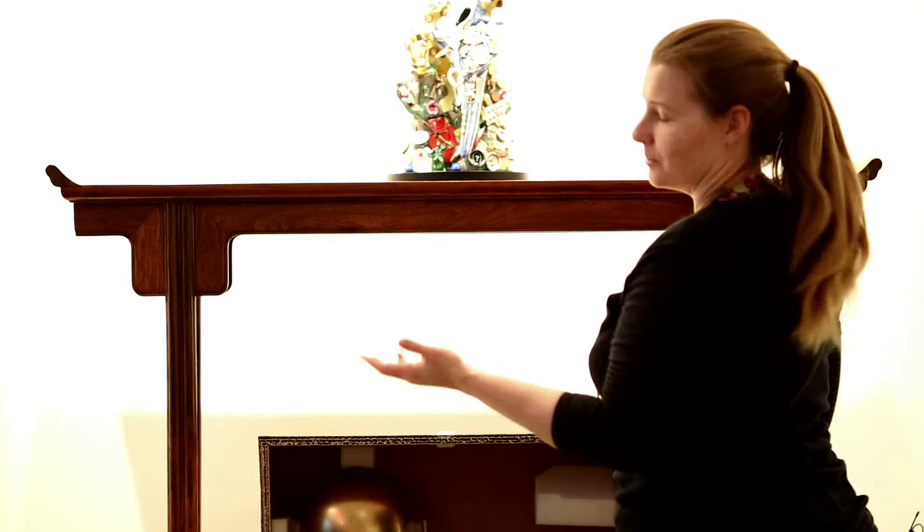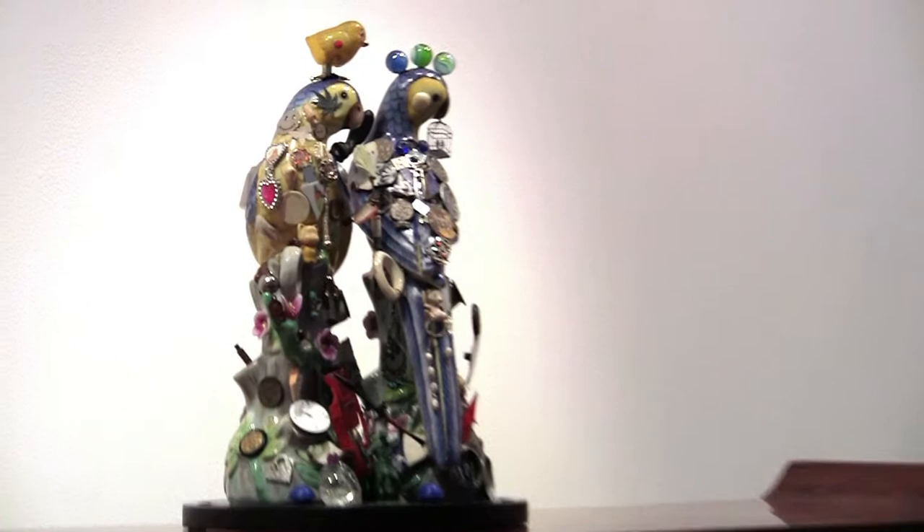And when she was invited to be part of this exhibition, she thought, well, look, I want to reflect something of my working environment that I'm going to be exhibiting. And she wanted to make a piece which was about Jack and Errol, the museum bowerbirds.